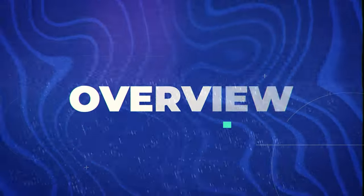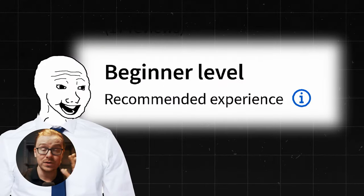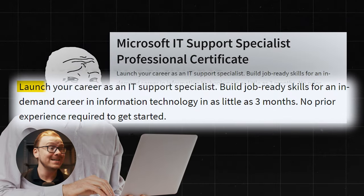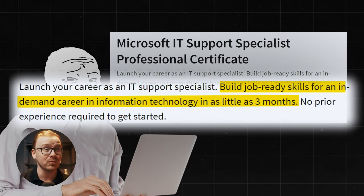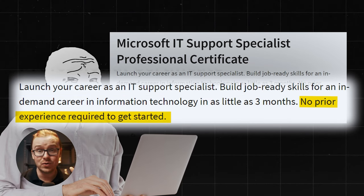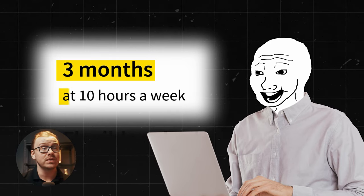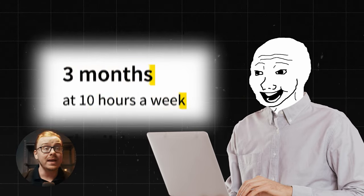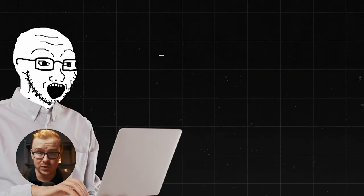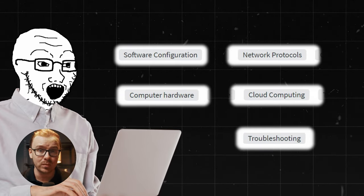Let's go over a general overview of the course. It just came out within the last month. It is a beginner level course — you can start at any time. It's designed to launch your career as an IT Support Specialist, building job-ready skills for an in-demand career in information technology in as little as three months with no prior experience required. Skills you'll gain include software configuration, network protocols, computer hardware, cloud computing, and troubleshooting.